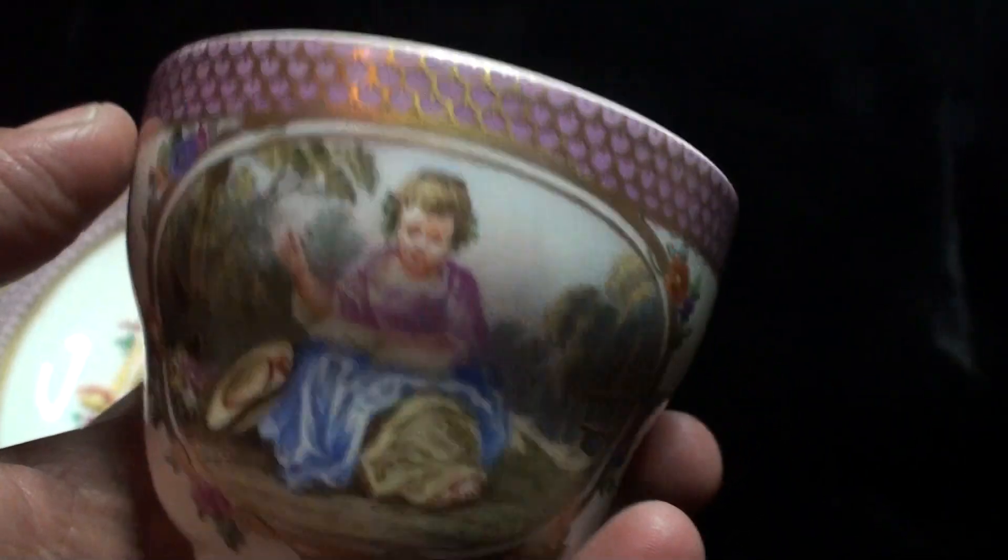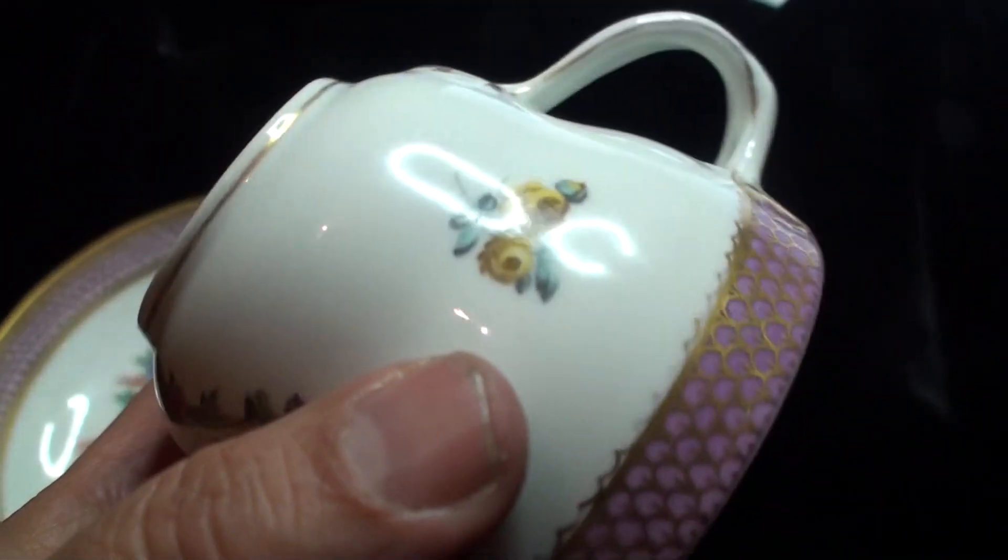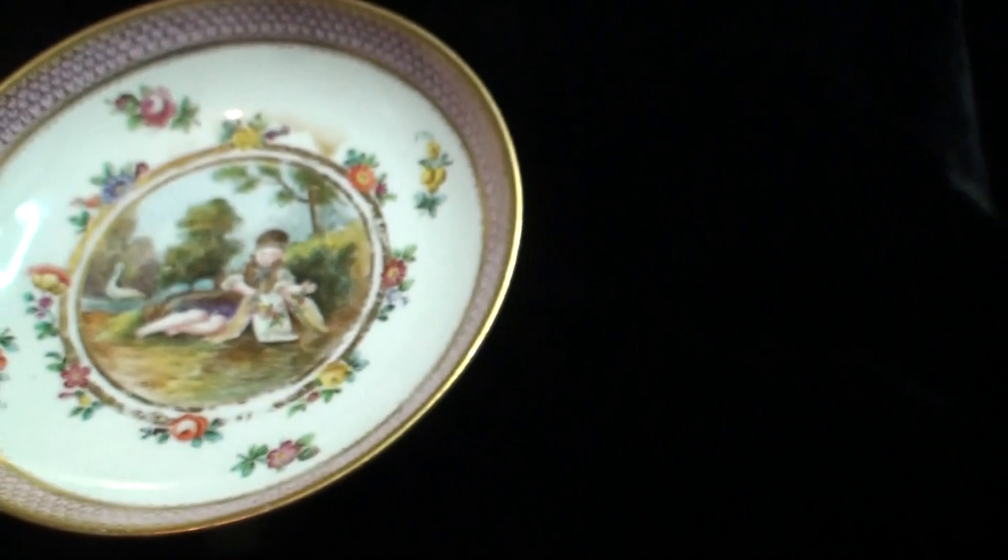Very soon I'll be showing you my new four or five new objects from Sèvres porcelain, and you will see them very soon, I promise.